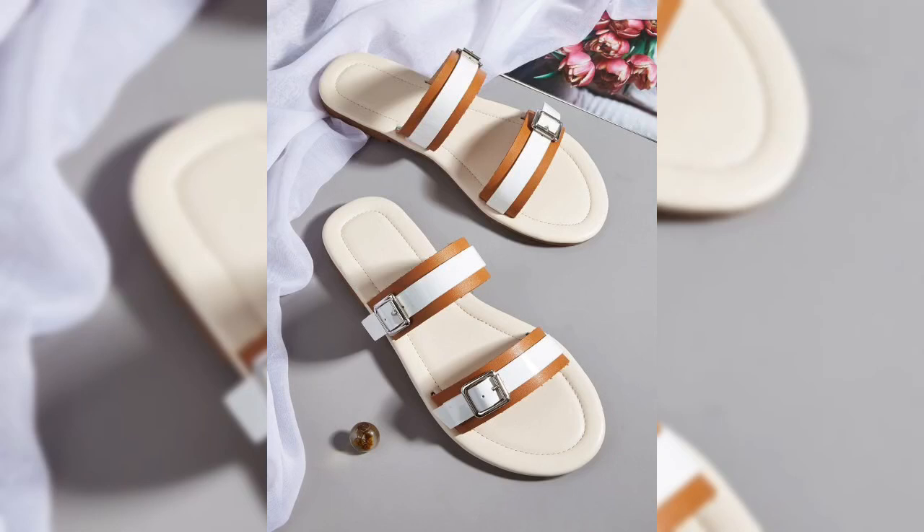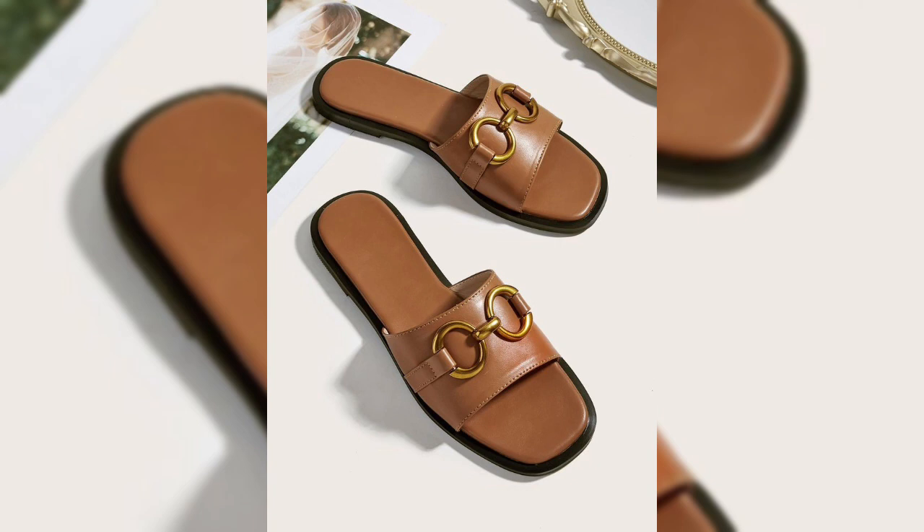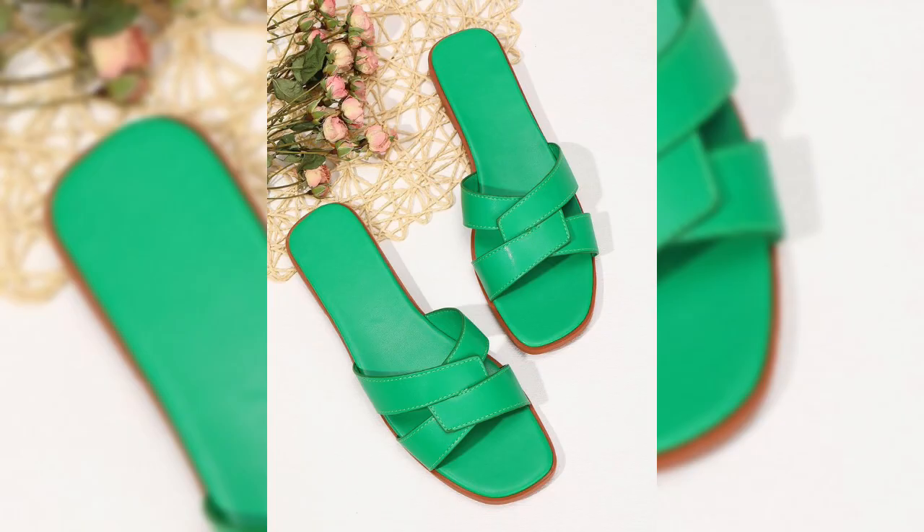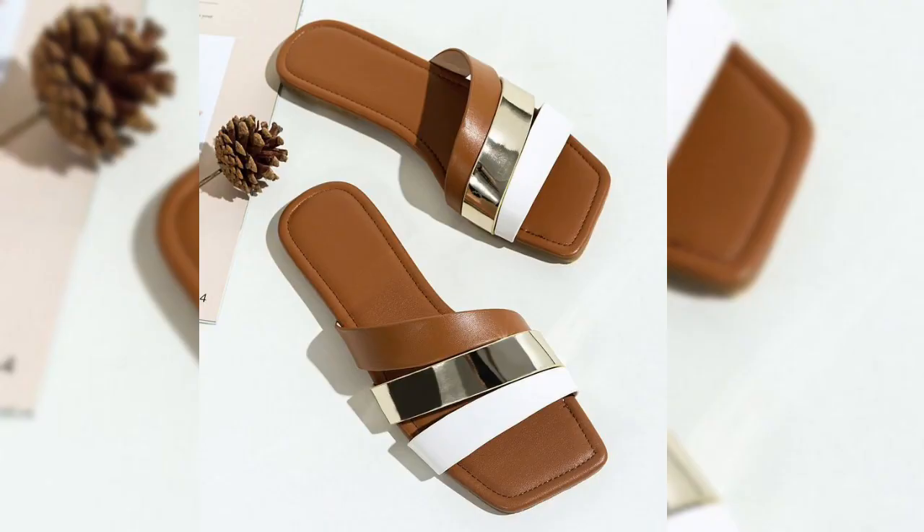Hi everyone, and welcome. In today's video I'm going to be talking about flat slippers. Flat slippers are a type of footwear characterized by their lack of heel. They are typically made of soft materials such as leather or fabric and are often worn for comfort.